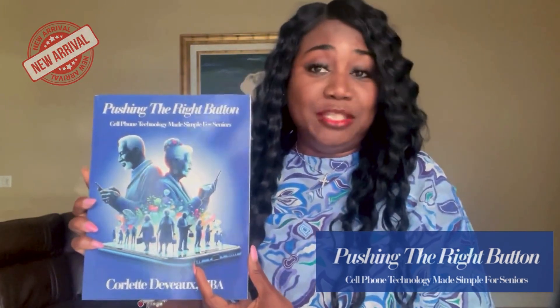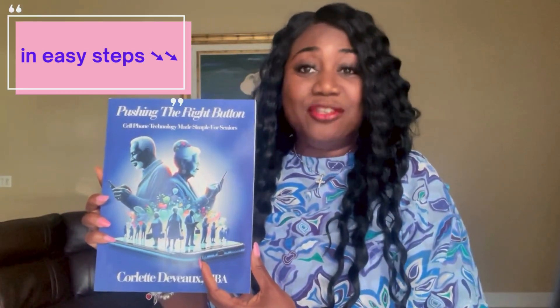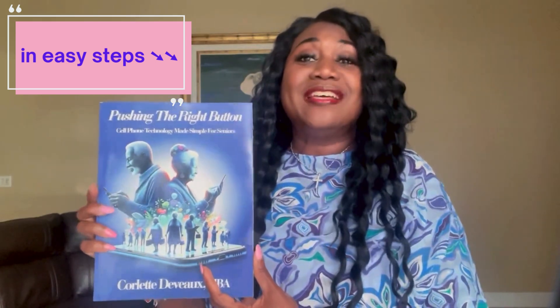Well, now you can purchase this book, Pushing the Right Button. This is meant to help seniors use their cell phone.